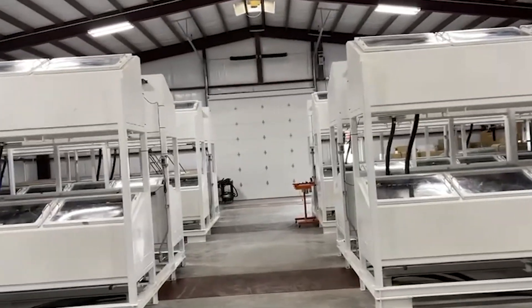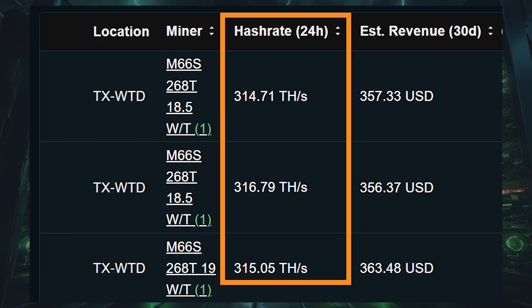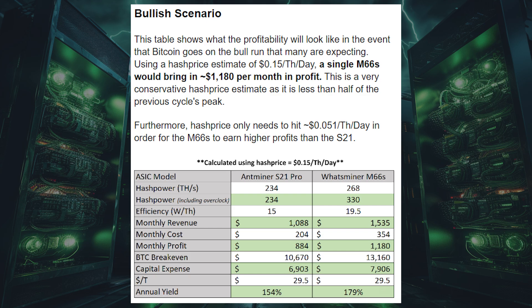The last thing we'll talk about is immersion miners. These are interesting because unlike traditional Bitcoin mining, which uses air-cool technology, these use a liquid cooling solution, which allows them to hash at a much higher rate. For example, the WhatsMiner M66S, which is an immersion ASIC, can reach a hash rate of up to 330 terahash per second — this is insane — and it hardly loses any efficiency for doing so. Why would you want that much hash rate, and is it worth giving up a little bit of energy efficiency? Well, it depends mostly on the Bitcoin price. During Bitcoin bull markets, you essentially want to pour as much gasoline on the fire as possible. So having more hash rate, even if it means you're sacrificing just a little bit of efficiency, can make sense as your revenue is going to be so much higher and you're not as much concerned with the cost side of the equation in that scenario.